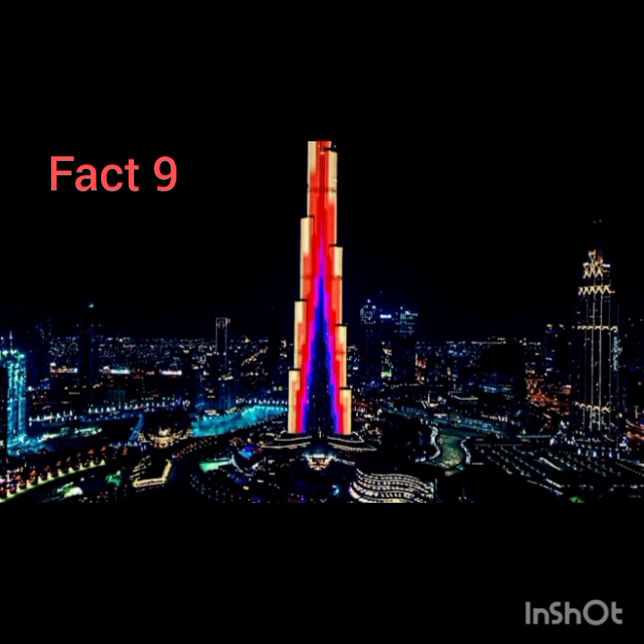9. Exactly how long did it take to build the Burj Khalifa? Excavation began in January 2004. Six years later, the Burj Khalifa finally opened in January 2010.